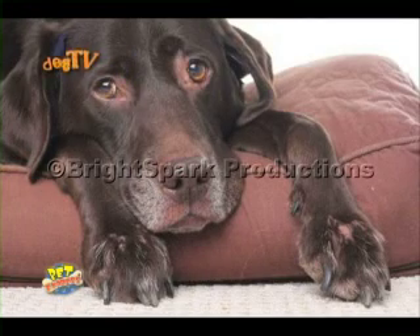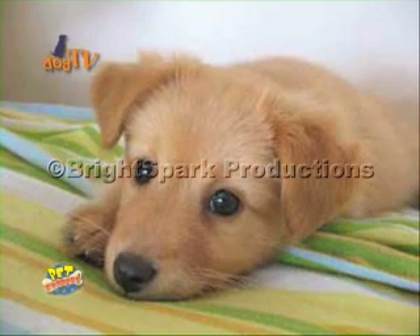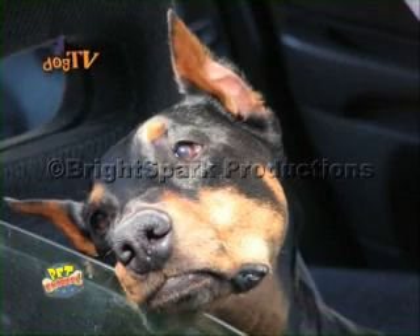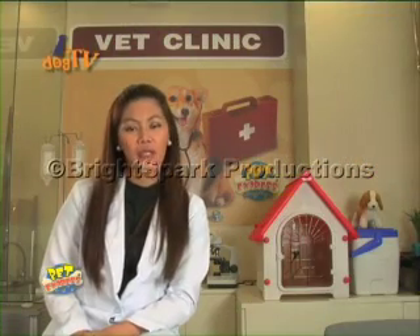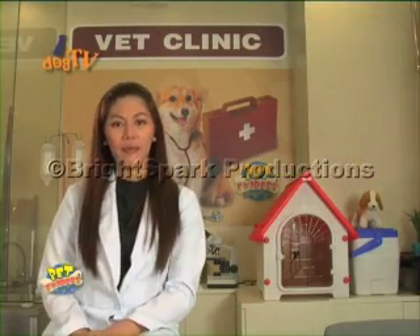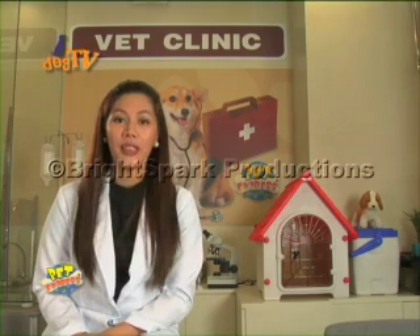Once the diagnosis is final, your vet will discuss the treatment appropriate for the condition of your dog. Usually, these products need to be given monthly for optimal protection. Once treated, we recommend you visit your vet regularly. Your vet will recommend products that can safely eliminate ticks on your dogs.